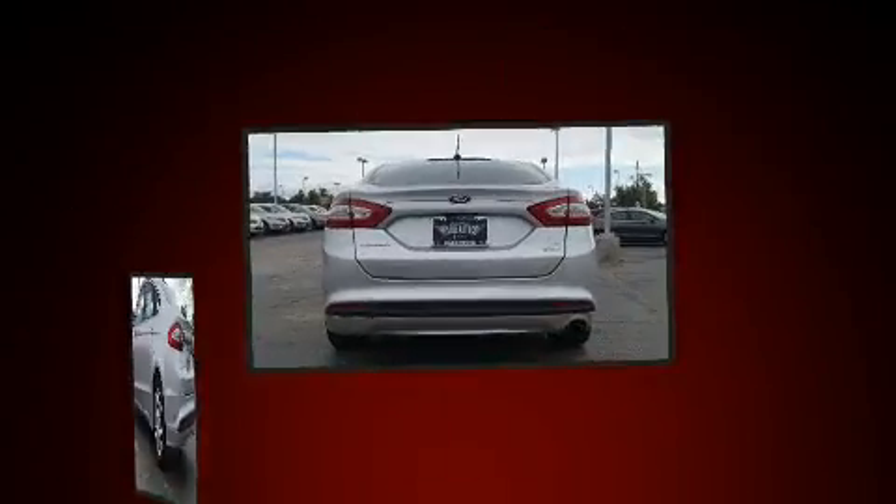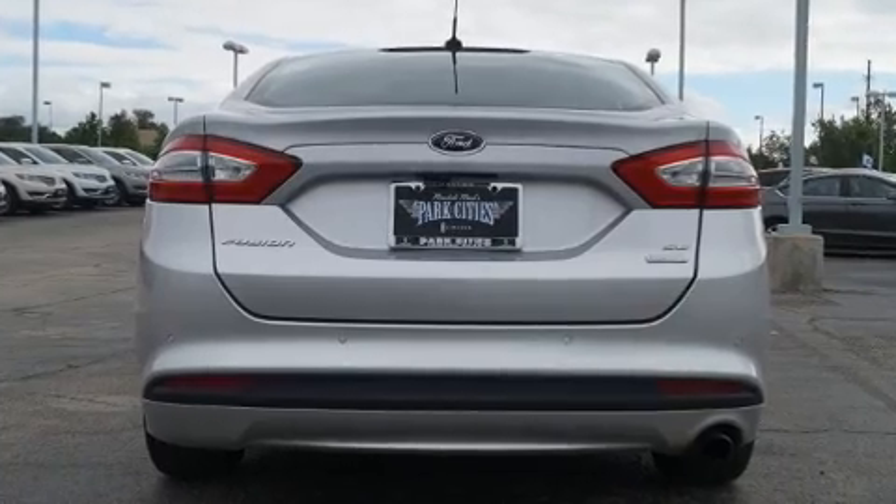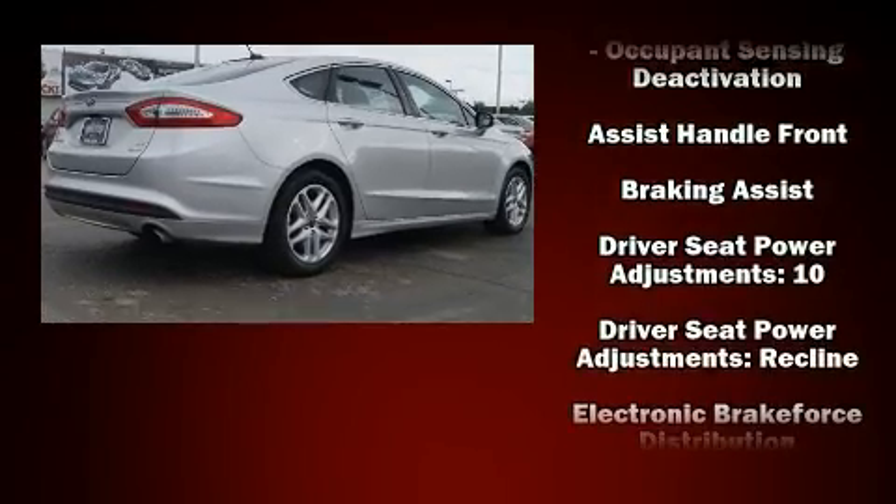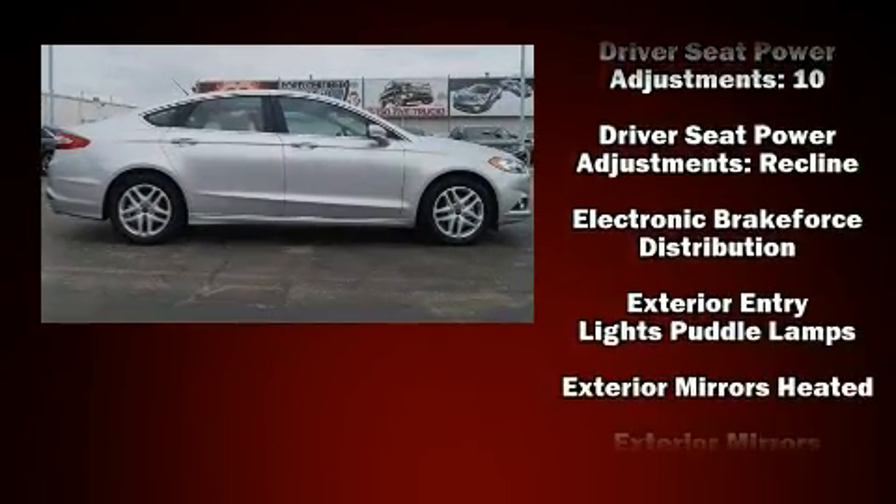It distinguishes itself from the competition with features such as front and rear reading lights, variably intermittent wipers, heated door mirrors, and remote keyless entry.